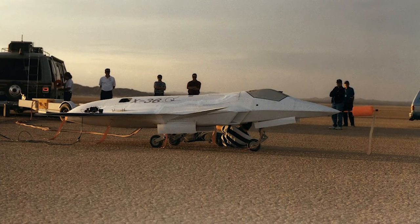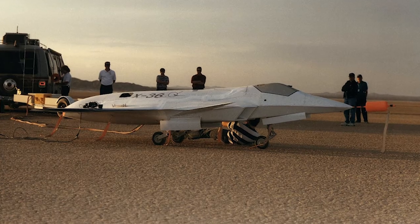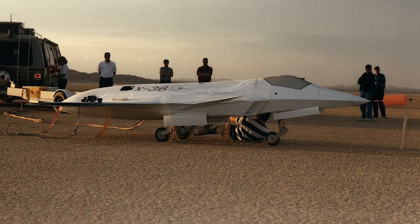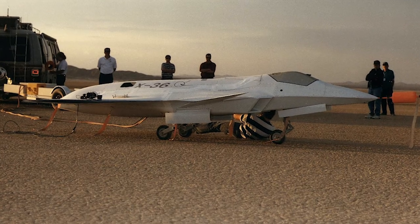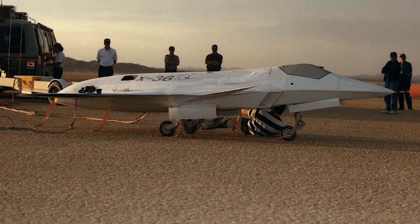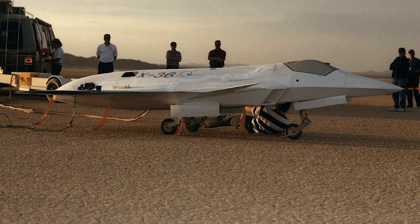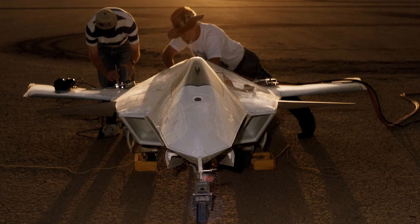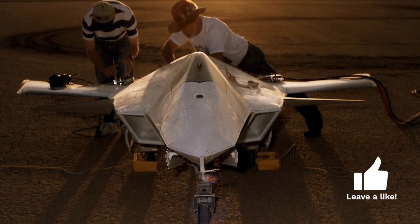The tailless technologies were developed by Ames and the Phantom Works starting in 1989. Extensive wind tunnel testing was made, and in 1993 McDonnell Douglas proposed the construction of a remotely controlled subscale aircraft to test the technology in real flight. The construction was initiated in 1994 using rapid prototyping techniques.